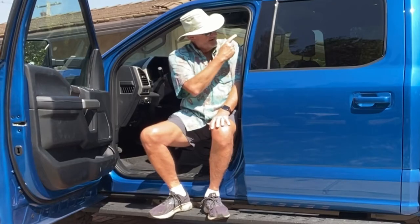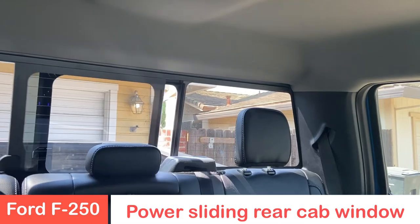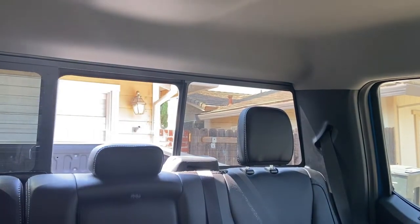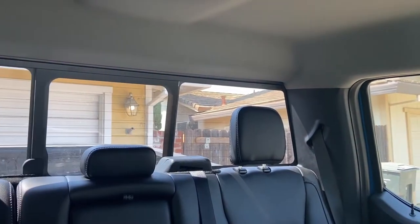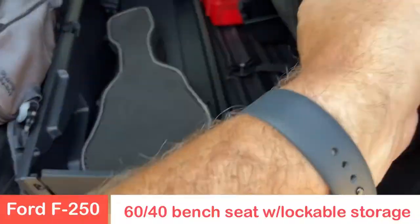It's got a power sliding rear window in the back of the cab — great for extra ventilation. You've also got a 60-40 split bench seat in the back with lockable storage underneath, to keep things safe and out of the way until you need them.